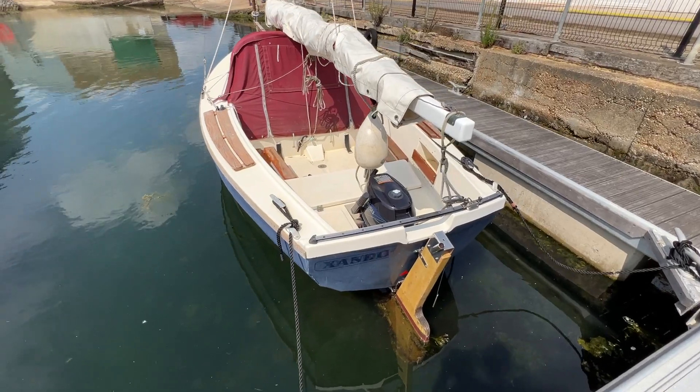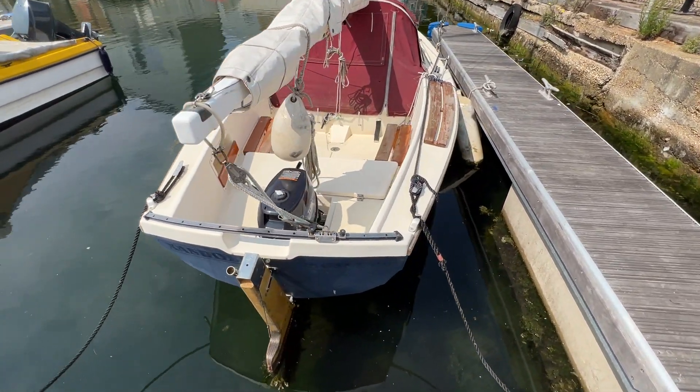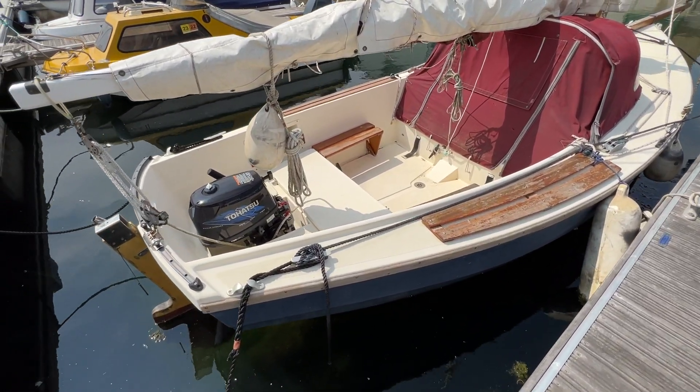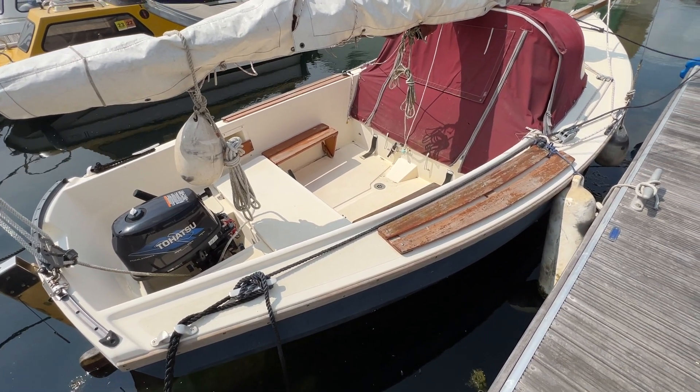We've got tiller steering — the tillers are stowed at the moment so they're not there, but we can see the arrangement no problem at all. As we come around the stern of the boat, you can see we've got a really lovely big cockpit and we'll go for a look in there very shortly, but we'll carry on along the starboard side for now.